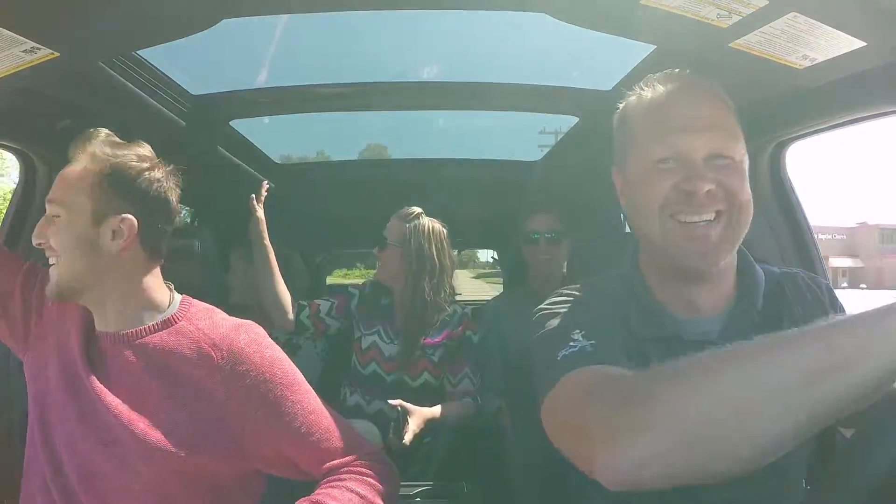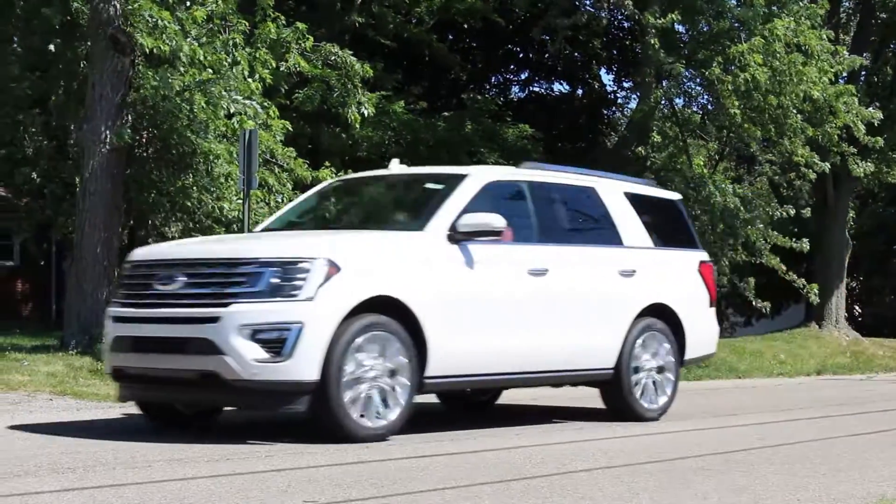Oh, hey! Turn it off! Turn it off! That's a jam!